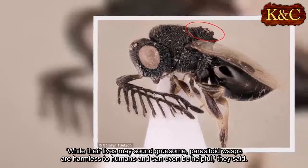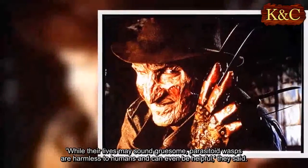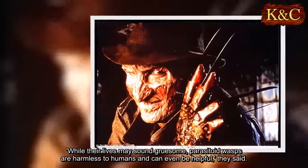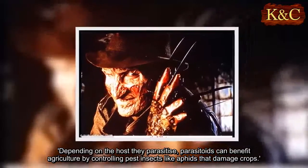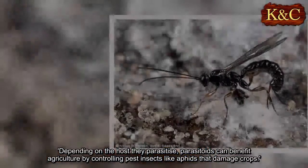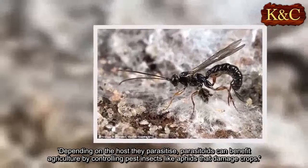While their lives may sound gruesome, parasitoid wasps are harmless to humans and can even be helpful, they said. Depending on the host they parasitize, parasitoids can benefit agriculture by controlling pest insects like aphids that damage crops.